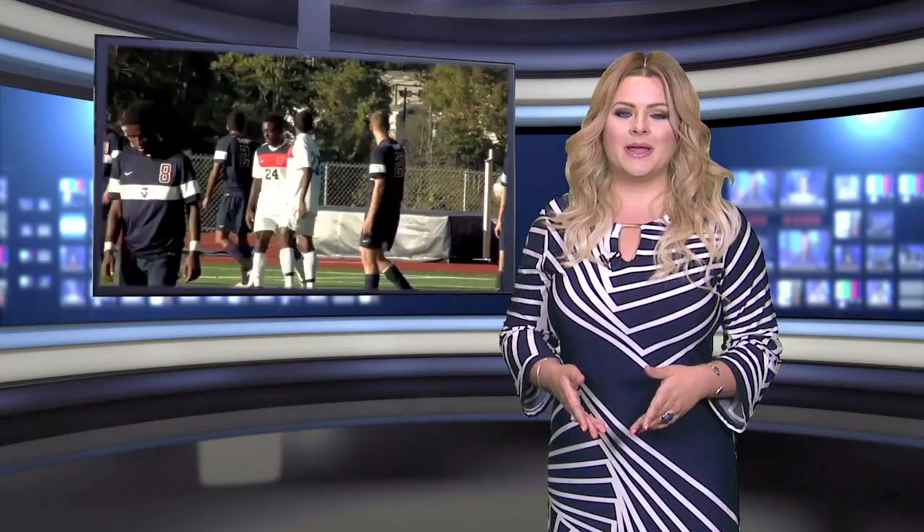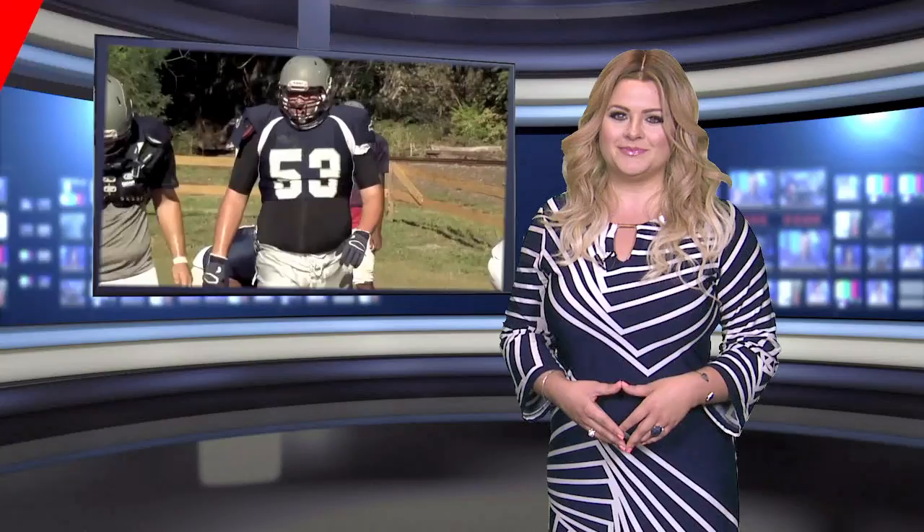Welcome back to the Fox 56 Sports Show, driven by Toyota. Let's get to our Athlete's Tip of the Week. Each show, a local athletic trainer will give some insight into how to better perform. And this week, with the weather still pretty hot, King's College's Greg Janik tells us how to stay cool.